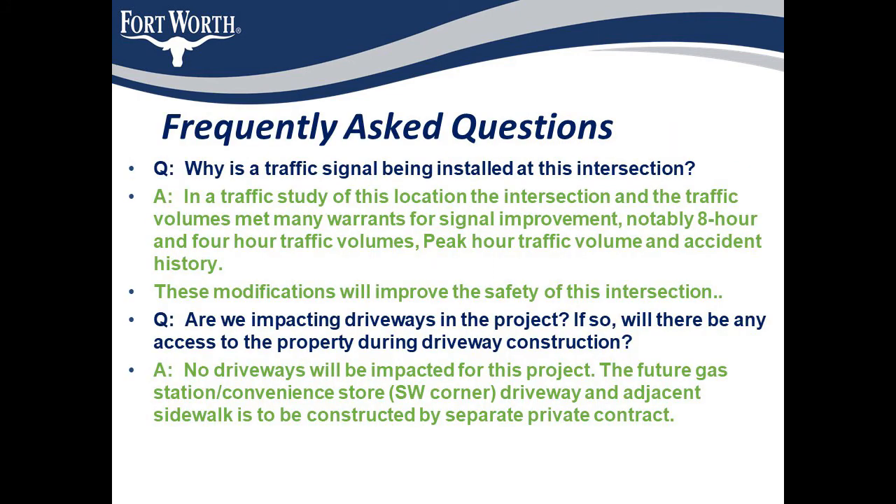There are some frequently asked questions on similar projects. Why is a traffic signal being installed at this intersection? In a traffic study at this location, the intersection and the traffic volumes met many warrants for signal improvement, notably eight-hour and four-hour traffic volumes, peak-hour traffic volume, and accident history. These modifications will significantly improve the safety at this intersection.